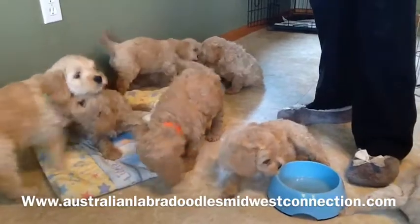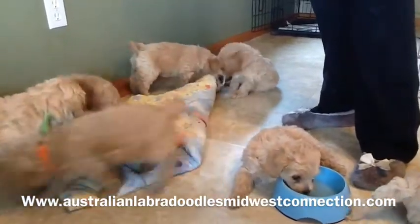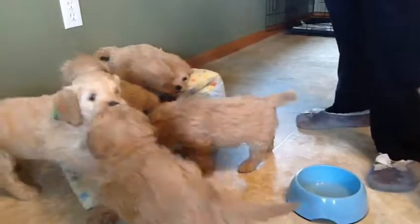They'll be home in just a short week and they'll be playing with you. I hope you have a great week. Bye-bye!